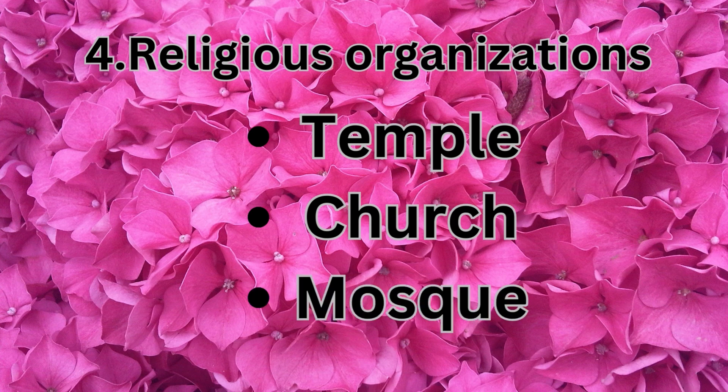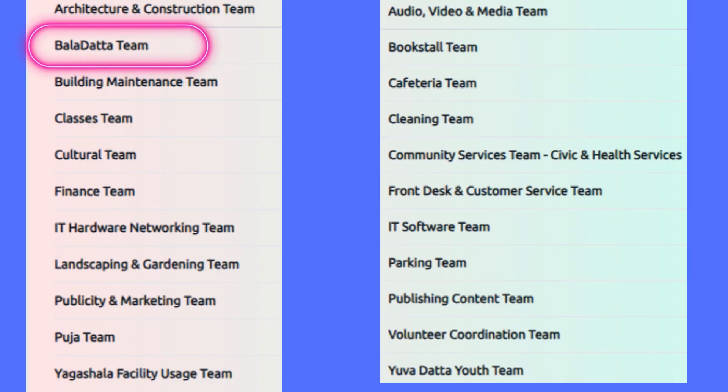The next one is religious organizations — it can be a temple, church, or mosque. I found volunteering opportunities in one of the temples in my city. They have many opportunities, for example, language classes for all the regional languages from India. If you are really into teaching and want to teach your regional language, you can apply for that. There are many other religious volunteering opportunities available. Depending on your schedule, approach the religious nonprofit organizations in your city and volunteer there.